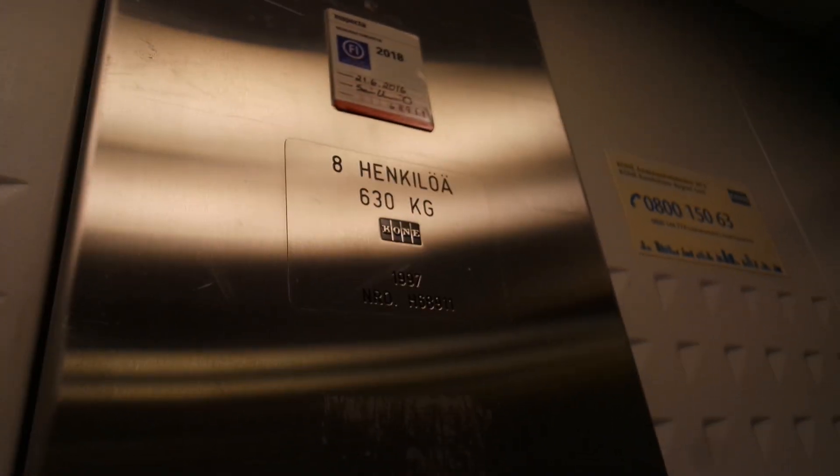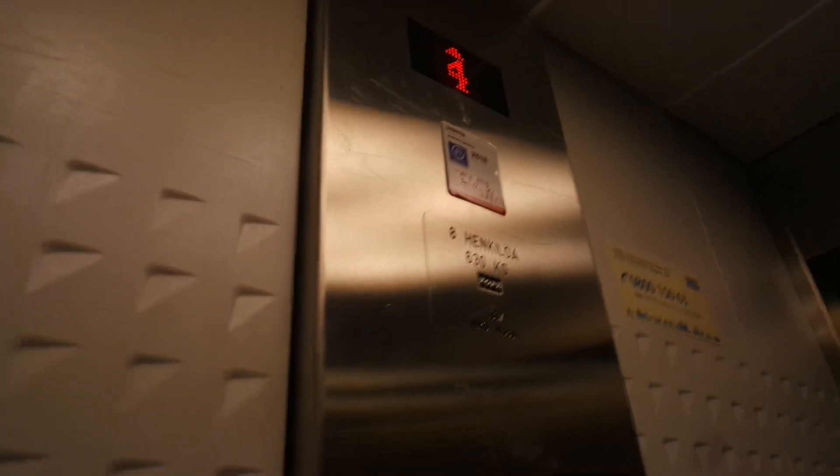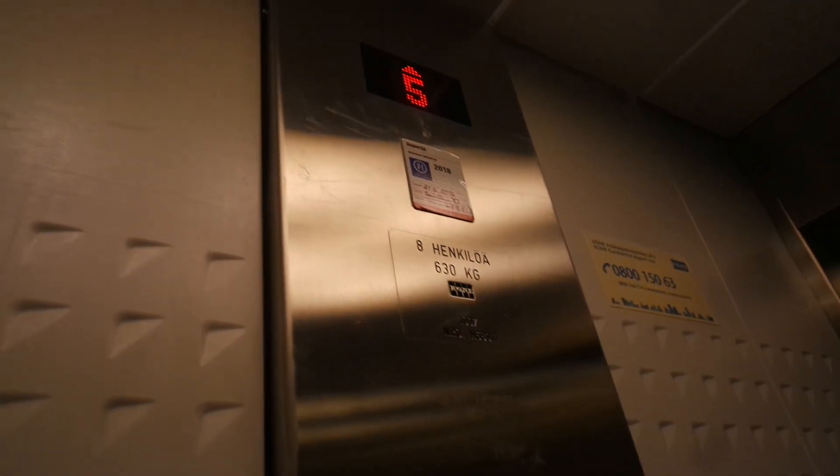Yeah, smells quite nice. Hey, this smells a bit like a SM4. Between 1997, 86, 89, 11 — it smells a bit like a SM4. Yeah.